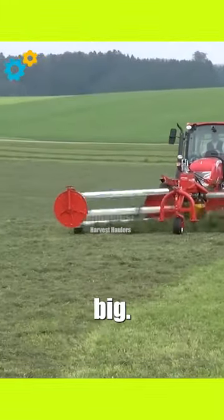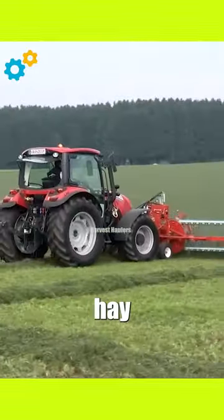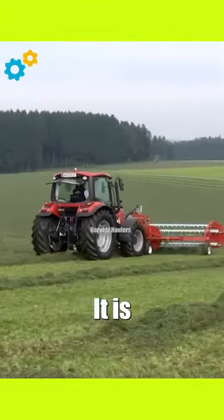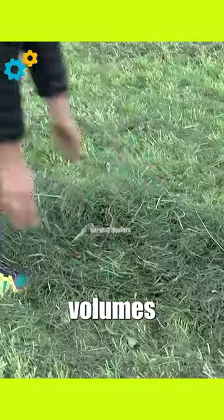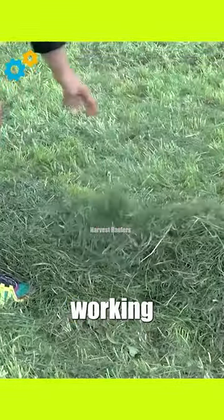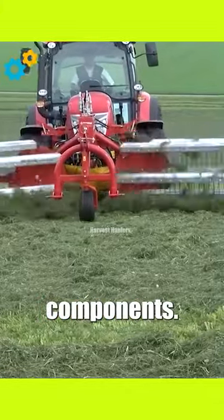The Rapasi Comschwader 6000 FB Big is a high-capacity and efficient hay rake used in the agricultural industry. It is specifically designed for large-scale operations, capable of handling significant volumes of hay. The rake features a wide working width, allowing for efficient and quick raking of hay in the field, with its robust construction and heavy-duty components.